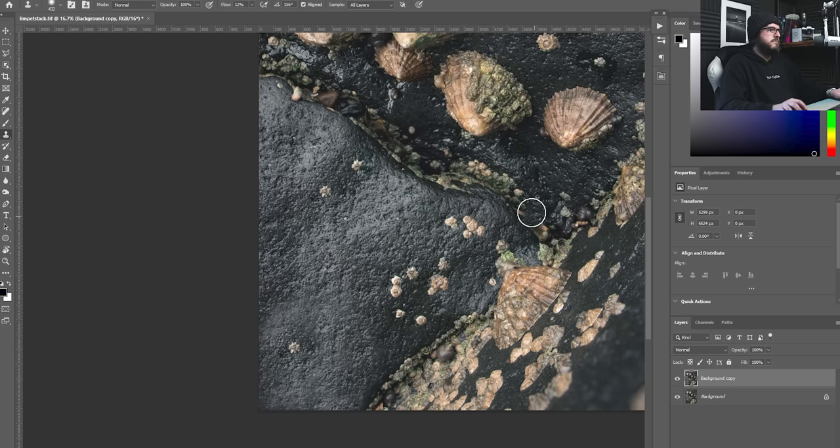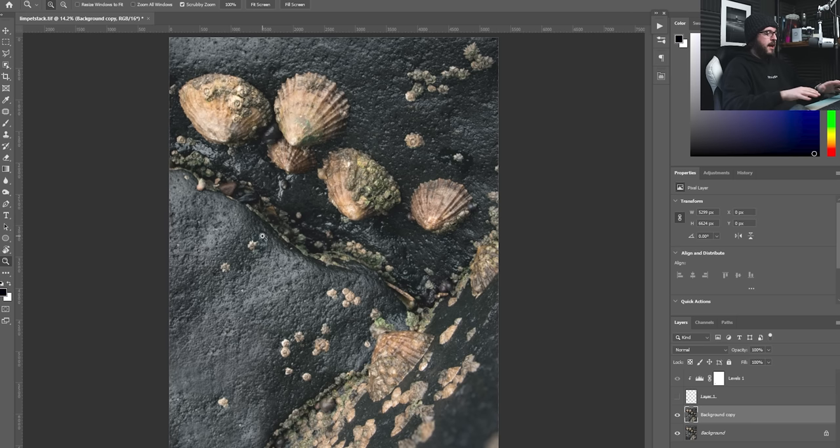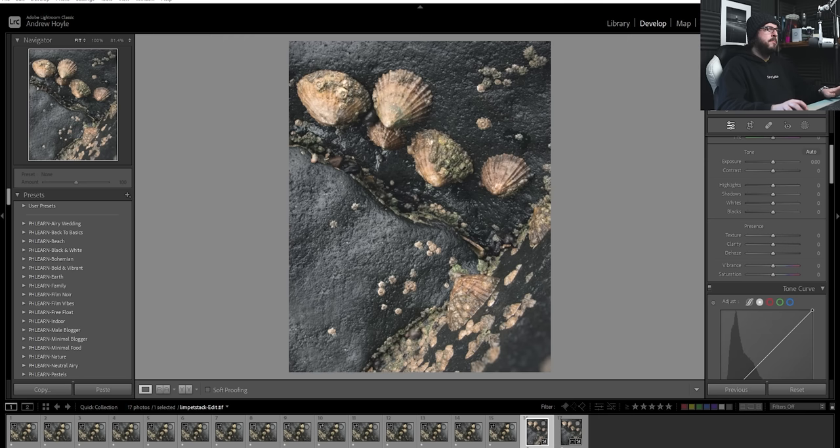Just trying to blend everything in, hopefully making it look fairly realistic — trying to add a little bit more interest down here so it's not just an expansive gray rock. Toggling the layer off and on, it's very obvious what I've done, so I need to ask: if I didn't know I'd done that edit, would I believe it? It doesn't look great so I keep going, taking different samples from different spots and brushing over. Something like this, filling in some of these bits, looks a bit more natural. I'm not totally happy with it but you get the impression that with more time you could do a much better job. I press Ctrl+S, save, and it sends back over into Lightroom.